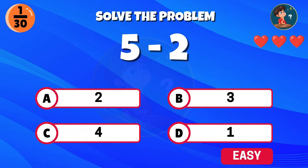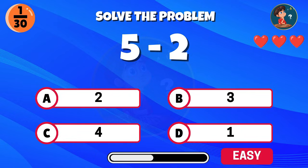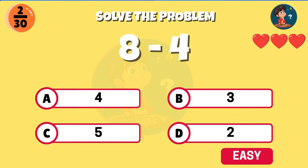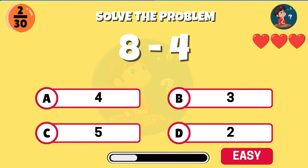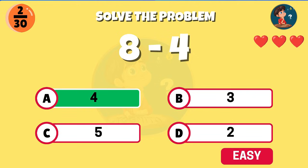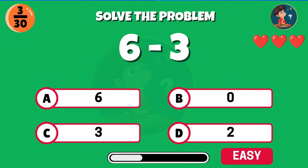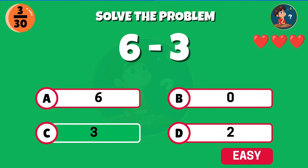Let's start with an easy one. Five minus two. Nice work, the answer is three. This one looks simple — eight minus four. That's right, it makes four. Six minus three, what do you get? Good job, you get three.